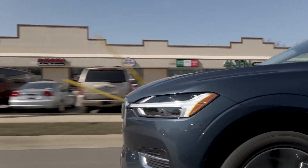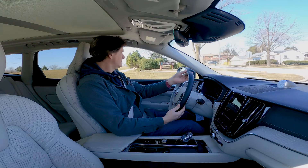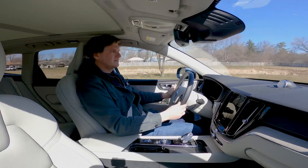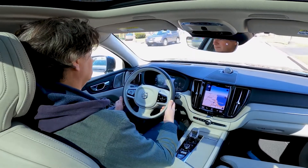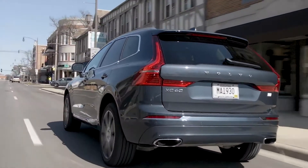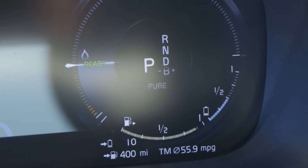Electric range is a test that doesn't require real-world testing since the EPA rates plug-in hybrids for how far they can travel on electric power before the gas engine turns on. The Recharge is rated at 18 miles. In practice, 18 miles is decent — if you drive 20 miles, that's only 2 miles on gas. But shoppers act on feelings more than logic, and 18 miles doesn't feel like enough. I achieved 21 miles in real-world testing thanks to ideal weather, but in winter a cold battery and electric cabin heat will reduce that range. Bearing in mind that all tests roll into a final verdict, the electric range test gets a fail.